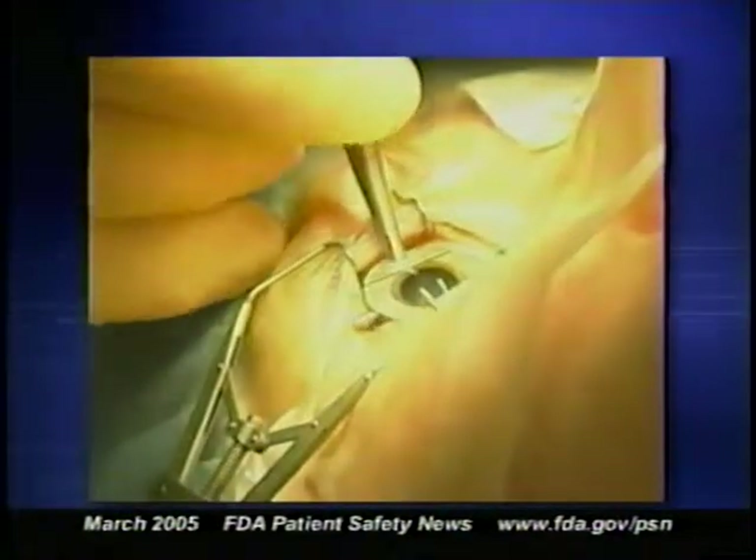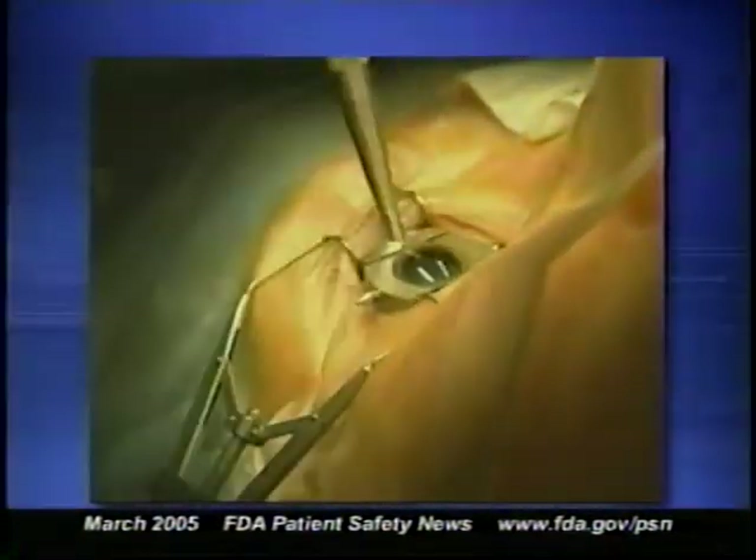The MedWatch system can also help detect problems with medical products other than drugs. For example, FDA received two reports of pneumococcal eye infections in patients who received corneal transplants. An FDA inspection identified numerous manufacturing problems, which led the company to recall the implants. Of course, MedWatch reports alone rarely confirm a causal relationship between an adverse event and a medical product — it may take a formal epidemiologic study to do that. Still, MedWatch reports are vital in making sure that medical products are safe, because they provide a rapid signal to the FDA that problems may be occurring.